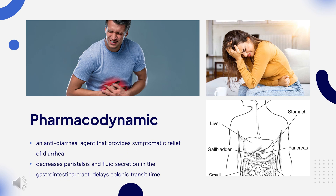Pharmacodynamics. Loperamide is an antidiarrheal agent that provides symptomatic relief of diarrhea. It decreases peristalsis and fluid secretion in the gastrointestinal tract, delays colonic transit time, and increases the absorption of fluids and electrolytes from the gastrointestinal tract. Loperamide also increases rectal tone, reduces daily fecal volume, increases the viscosity and bulk density of feces, and increases the tone of the anal sphincter, thereby reducing incontinence and urgency. The onset of action is about 1 hour and the duration of action can be up to 3 days.